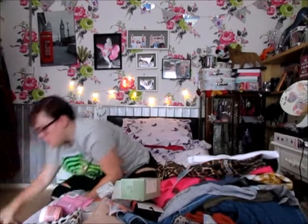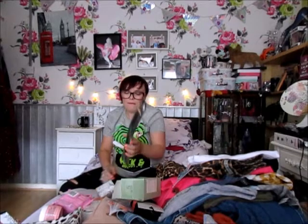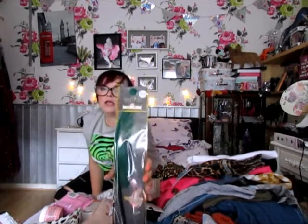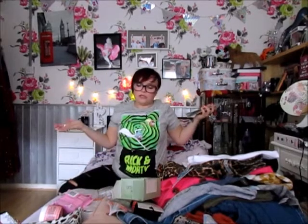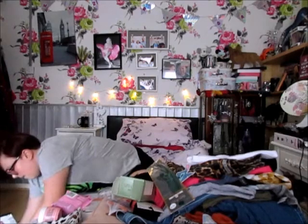Next I got this Harry Potter quill pen for £1.50. I don't need it — I just don't know why I needed it.